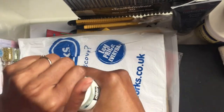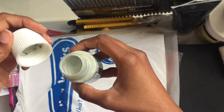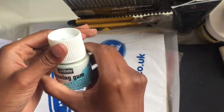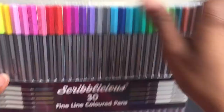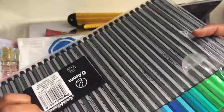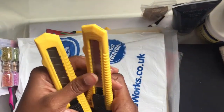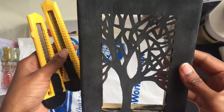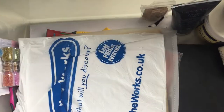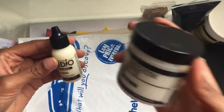Some PVA glue. Some drawing gum — it's still alive, I can still use it hopefully. I've got some cheap fine line pens — I think I bought these from Works. Some little cutters. I think I used one of these when I made this, so hopefully I'll make one of these again.